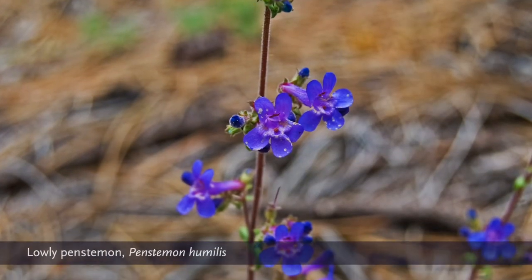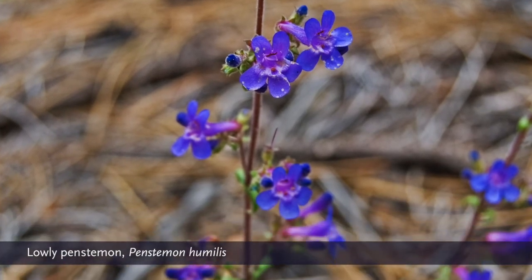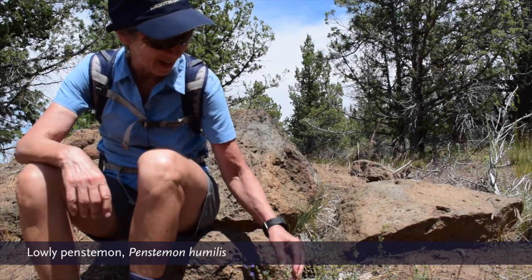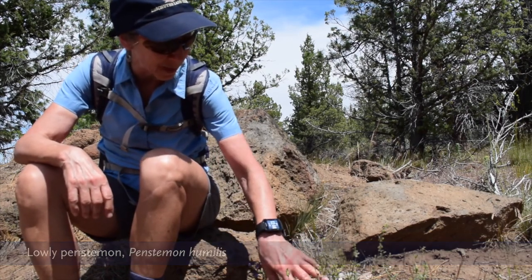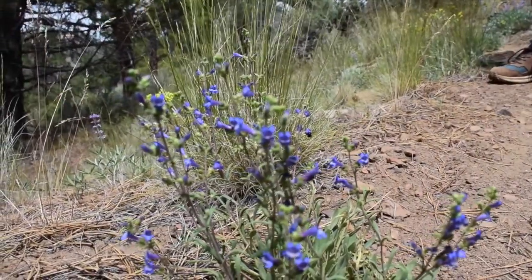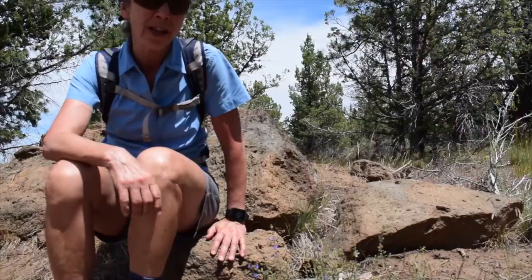This is a penstemon, Penstemon humilis, and that means lowly penstemon. If you've seen other penstemons they have much bigger blossoms, a little more showy, but this is a common one here in the high desert.